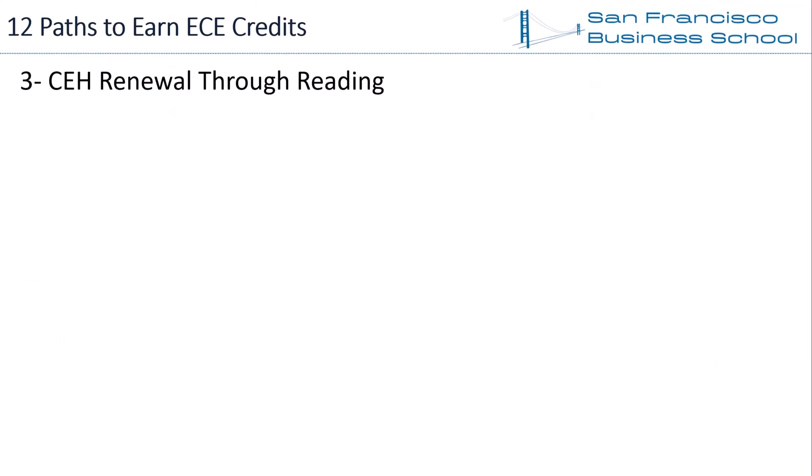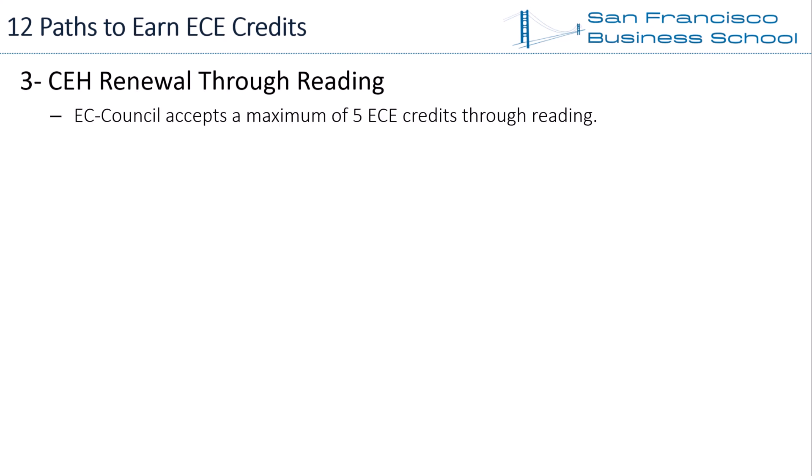Path 3 — CEH Renewal Through Reading. EC Council accepts ECE credits through reading resources like information security books, article reviews, book reviews, and case studies. One hour of reading counts as one ECE credit. However, everyone's reading pace is different, so earning CEH renewal ECE credits through reading is not a straightforward approach. EC Council accepts a maximum of 5 ECE credits through reading, so there is a limit to how many credits you can earn this way.